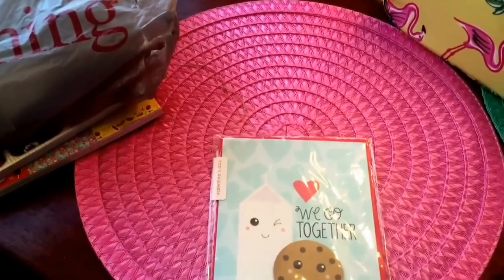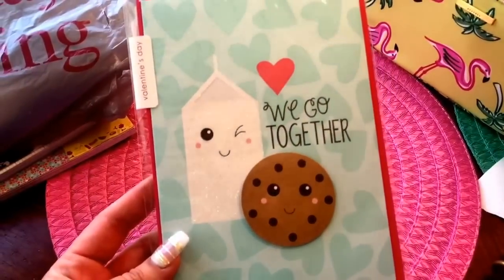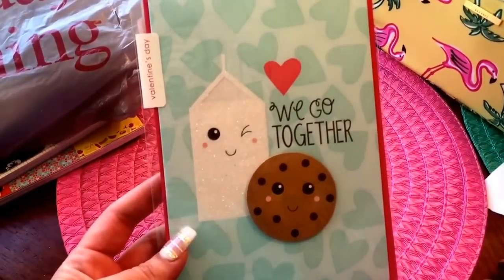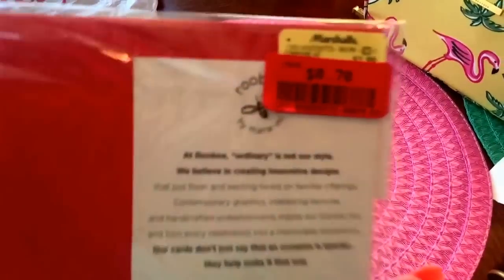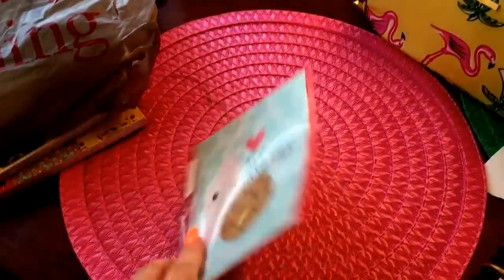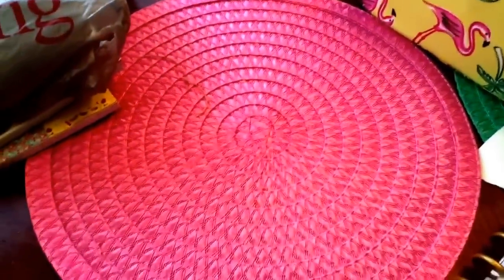Let's get started with the things I picked up from Marshalls. The first thing I found and could not just pass up was this super cute card. It reminds me of my honey bunny. It says 'we go together' and it's a cute little milk and a cookie and their faces are so adorable. When I looked at the back to see how much it was, I was like 70 cents - that's a must have. I'm not leaving here without this. Even if I don't use the card, I will definitely cut these little guys out and use them for something.